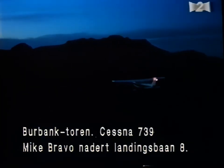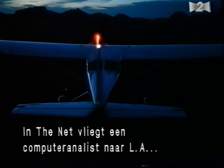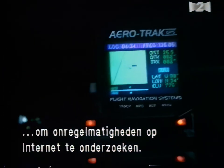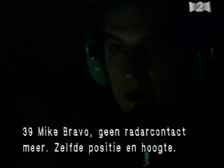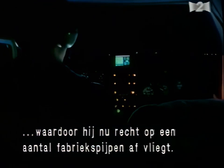In the high-tech thriller The Net, a computer analyst flies into Los Angeles to investigate some sinister doings on the Internet. But his navigational instruments have been sabotaged, placing him on a disastrous collision course with a group of industrial smokestacks.